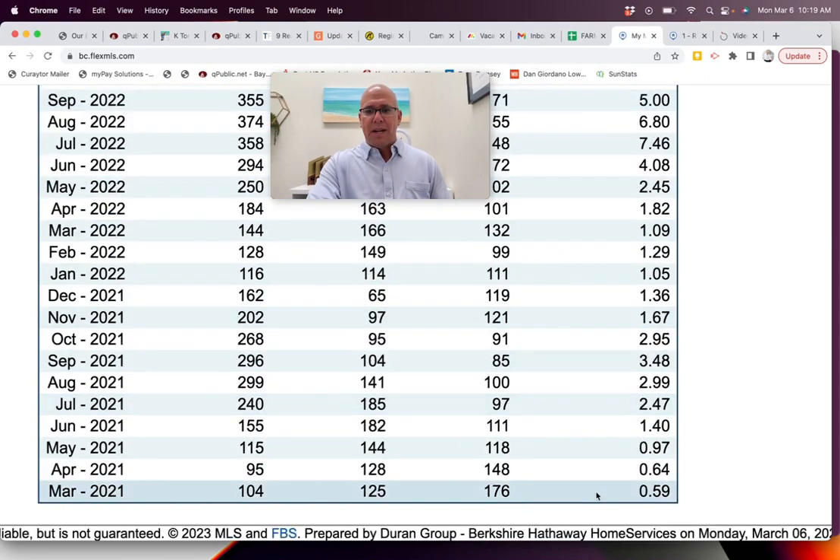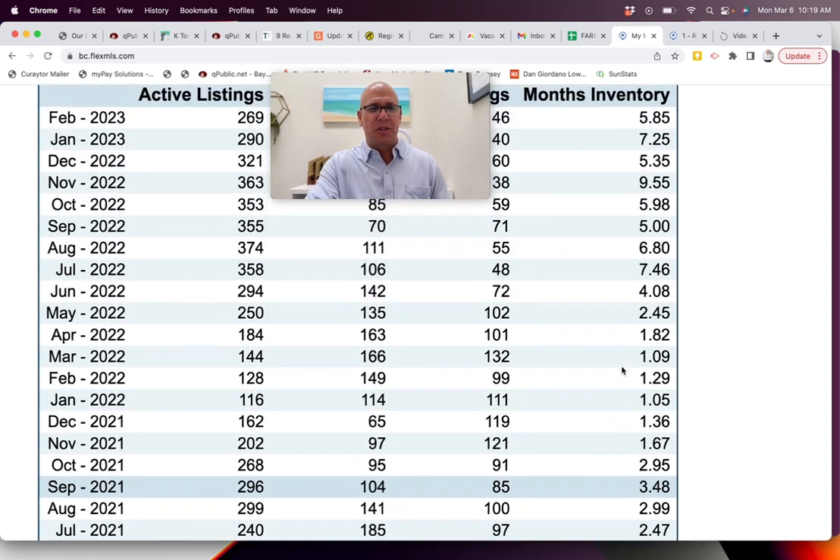Look at March of 2021 — we were at 0.59 months of inventory. Just watch the numbers: when we moved up to 0.64, 0.97, by September we were up to 3.48. We were more than five times slower in September than we were in March. That was a little unique that year because 3.48 is still a very healthy seller's market, so we were slowing down slightly, but it was still very, very good. Everybody felt good about life if you were a seller — you weren't terribly concerned.